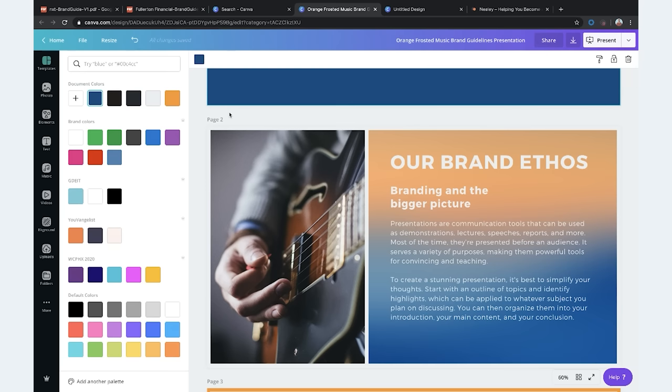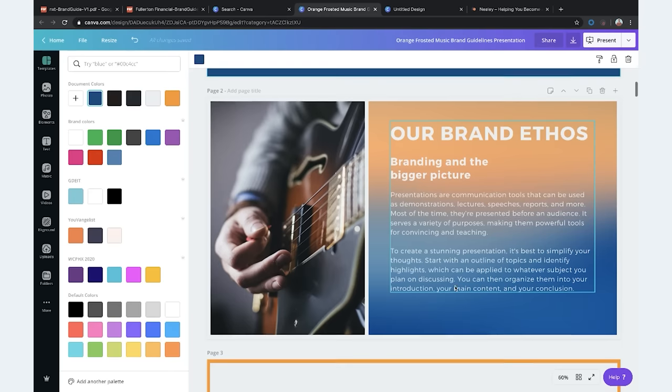Here you have your brand ethos of branding and the bigger picture. This is really going to be your story — you don't have to fill it in right now, but this is where you type things like: why do you do what you do, what is your brand all about, what is your brand story and your voice. You'd add all of that there.